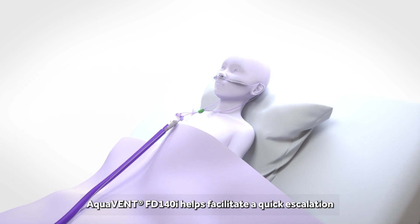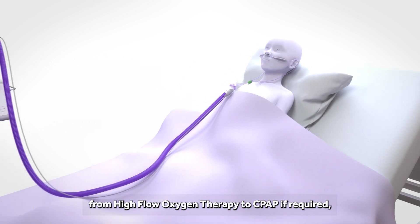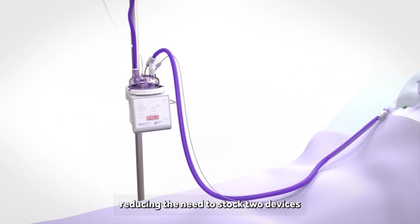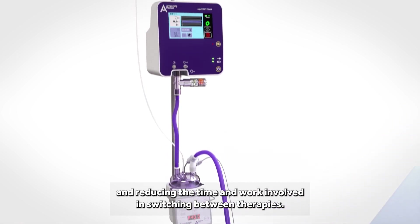AquaVent FT140i helps facilitate a quick escalation from high flow oxygen therapy to CPAP if required, reducing the need to stock two devices and reducing the time and work involved in switching between therapies.